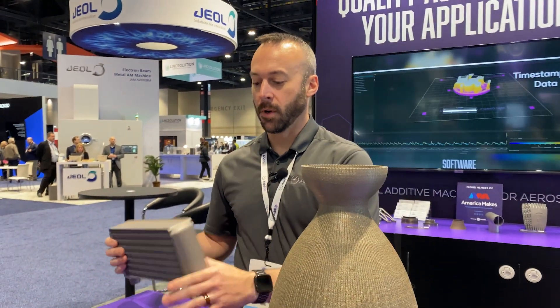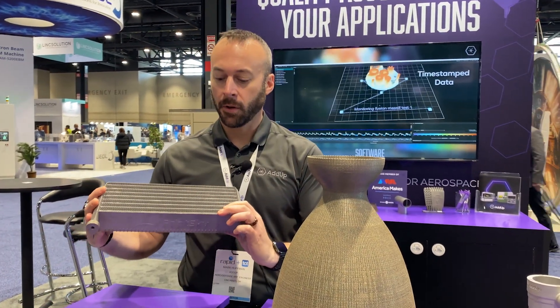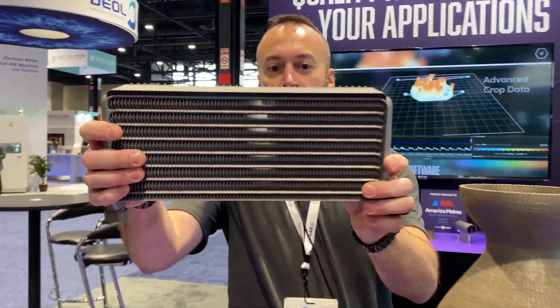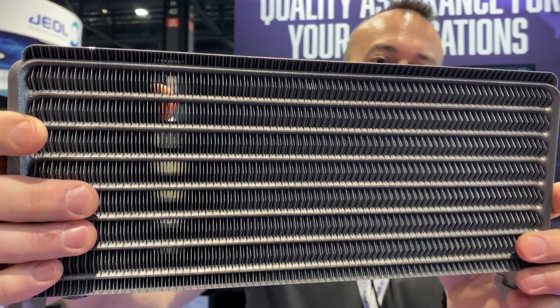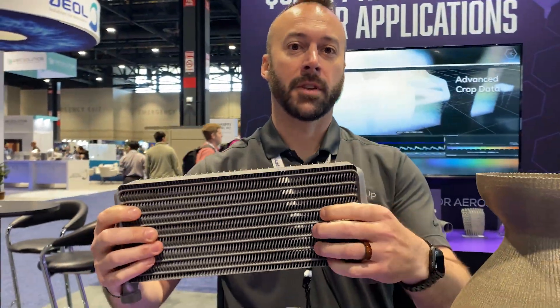This is a thin-walled heat exchanger out of aluminum. It is a 200-micron wall thickness, as you can see through there, and it allows airflow without compromising quality of the features.